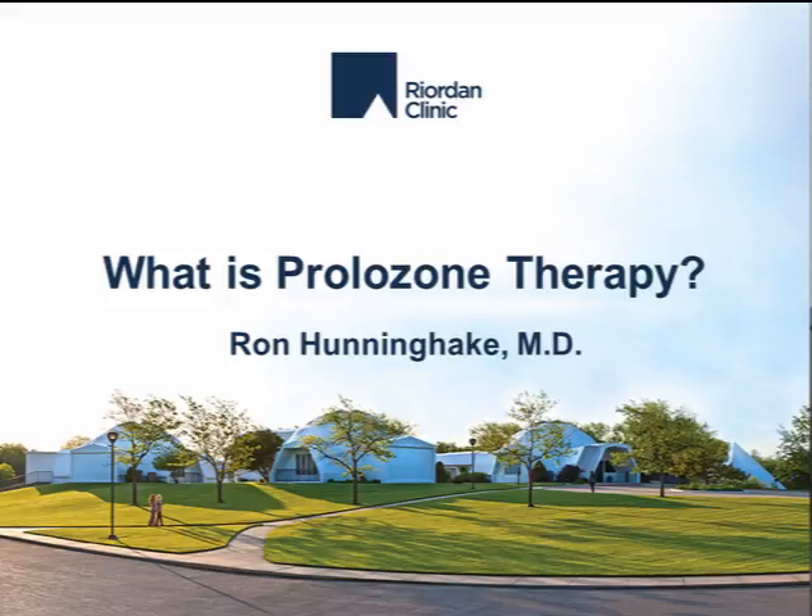What is Prolozone Therapy? This sounds like a strange word, Prolozone. It's composed of two root words. The first one is Prolo. Prolotherapy has actually been around for over a decade. It developed when people wanted something that would help improve their joint functioning without using cortisone or without doing joint replacement.